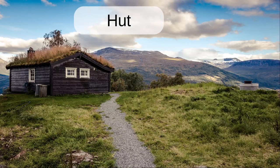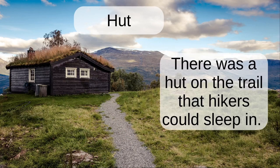Hut. There was a hut on the trail that hikers could sleep in.